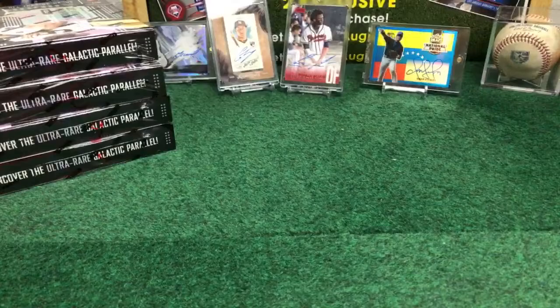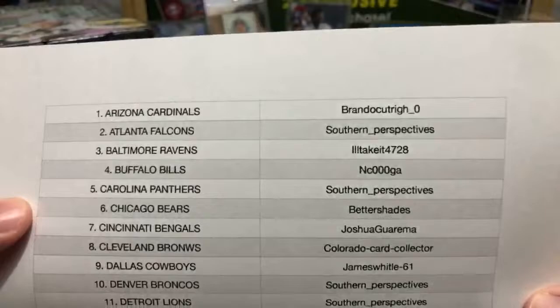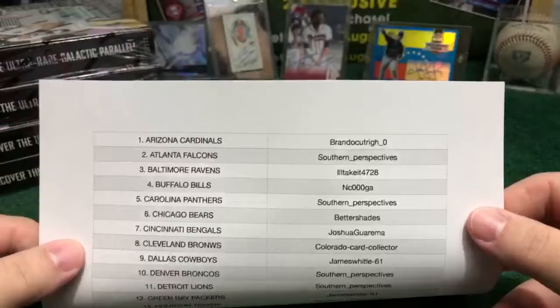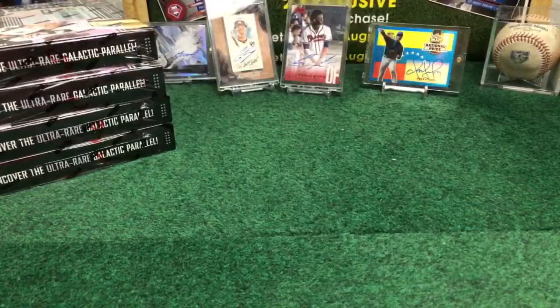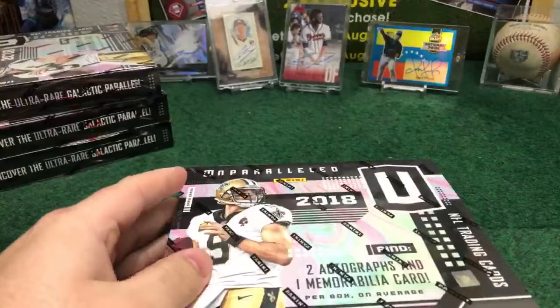Let's go with the checklist for this break so you can check your teams. If you see something wrong, just let us know — we have to make corrections before we start live. We need to receive all payments to hold your spot, otherwise we have to sell it. But everything is okay in this break; everybody made the payment. This collection has a lot of parallels — seven parallels per box, three hits per box: two relics and two autos.